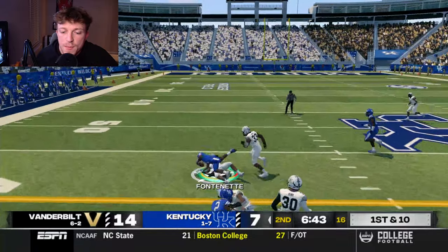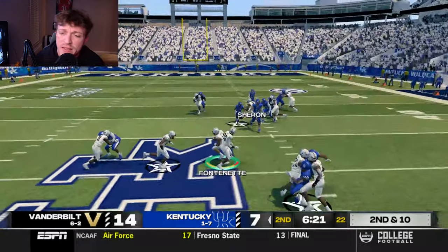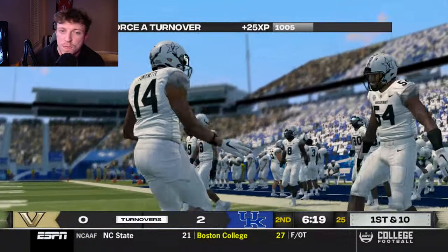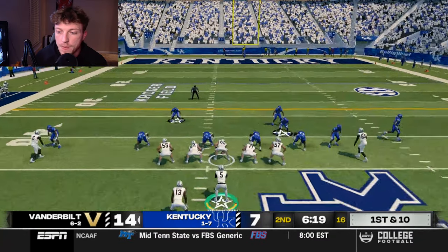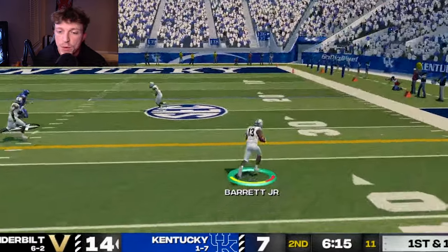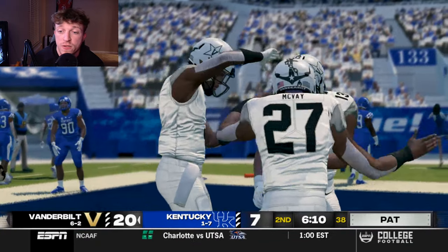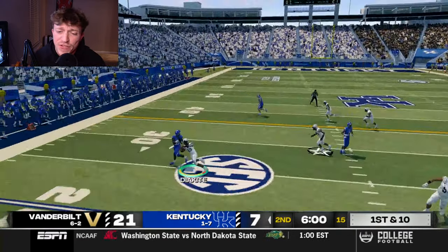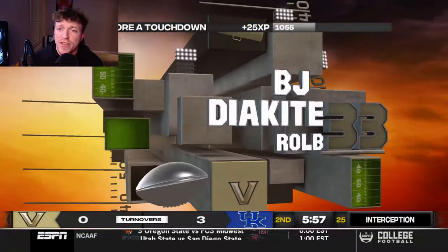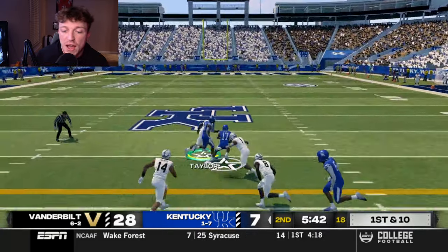McClain gets another big carry, but CJ Taylor rips the ball out — what a play from our star safety. Fontenay gets our second interception of the day, and on the ensuing drive Barrett Jr. gets the pitch from a triple option with nothing but space and 94 speed ahead — cutting inside, back outside, for a touchdown. Then BJ Diakite gets our first pick-six of the season, and we are up 28-7 against Kentucky with three interceptions before we're even out of the first half.